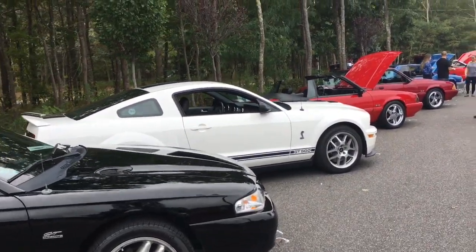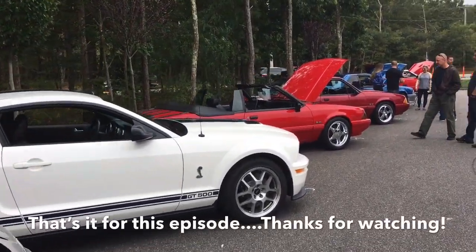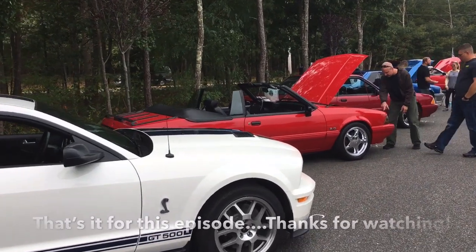Beautiful truck. What a great venue for a car show. That's it for this episode, and as always, thanks for watching.